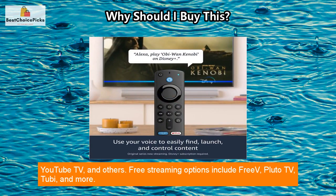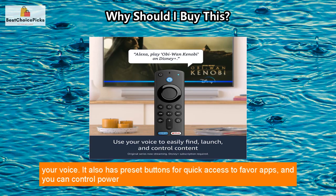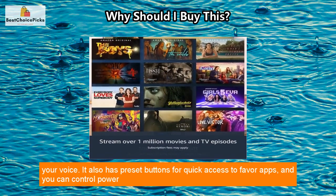Additionally, you can listen to millions of songs, though some services may require subscription fees. Live TV options are also available with subscriptions to services like Sling TV, YouTube TV, and others. Free streaming options include FreeVee, Pluto TV, Tubi, and more.